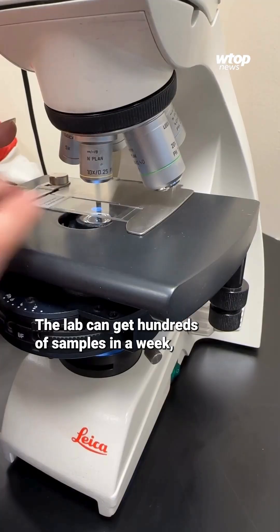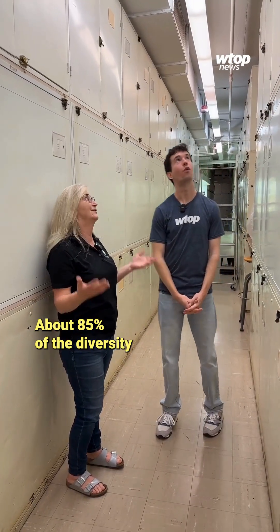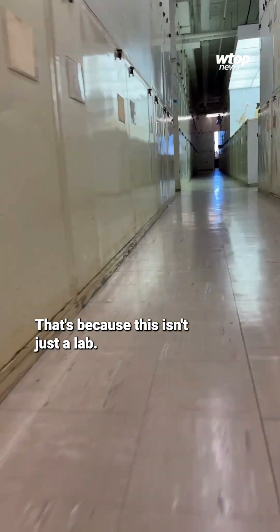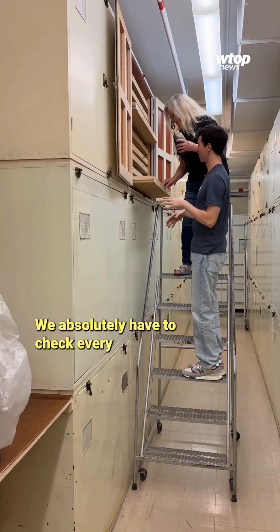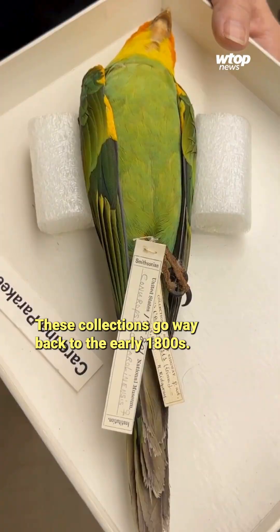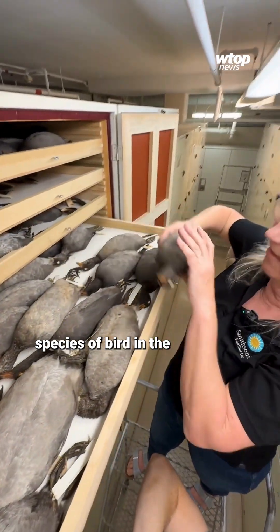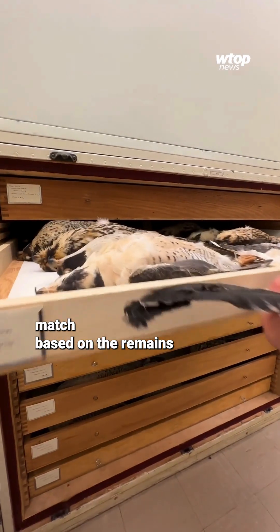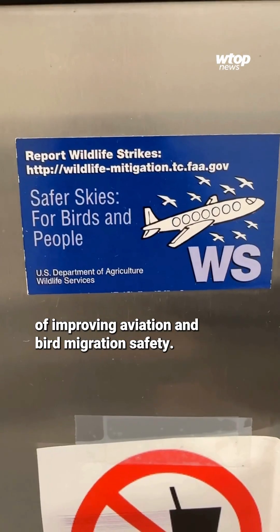The lab can get hundreds of samples in a week, but they're more than prepared. About 85% of the diversity of birds of the world is right here in this room. That's because this isn't just a lab — it's also the Smithsonian's Bird Archive. We absolutely have to check every identification. These collections go way back to the early 1800s, with more than 8,500 of the 10,000 known species of bird in the world stored here, which is how they're able to quickly find a bird match based on the remains received, with the goal of improving aviation and bird migration safety.